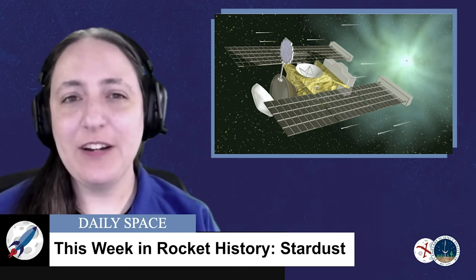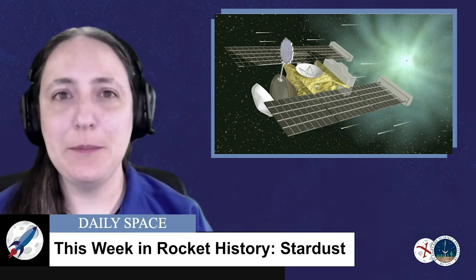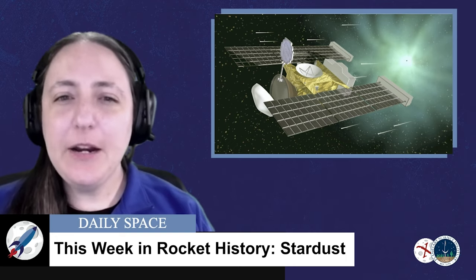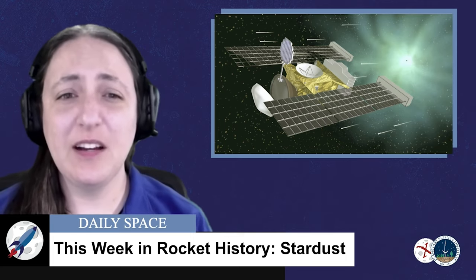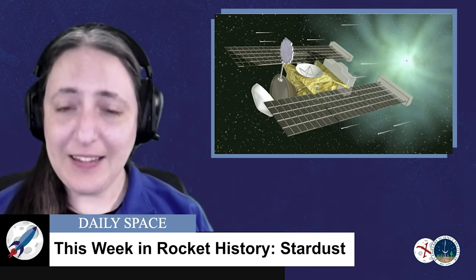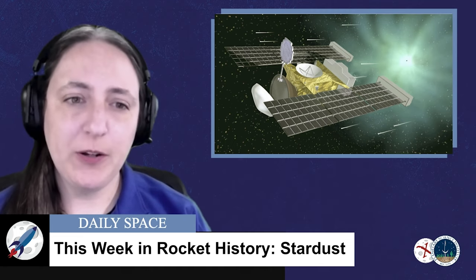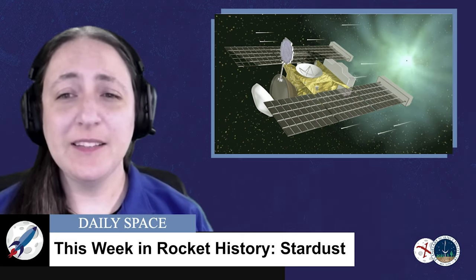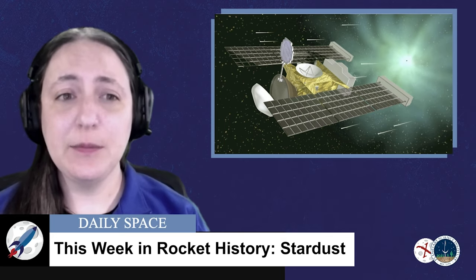Stardust Next got as close as 181 kilometers to Temple 1 and took images to examine the comet and attempted to find Deep Impact's impact site. While the impact site was observed, it was barely noticeable in the pictures — which was a bit anticlimactic — but still gave us a lot of insight on the comet's composition. At the time of its operation, it also set the record for the furthest solar-powered spacecraft, a record which would later be broken by missions like Rosetta and Juno. On March 24th, 2011, Stardust conducted its last maneuver to burn off the rest of its remaining fuel, which scientists used to improve their fuel consumption estimation models.